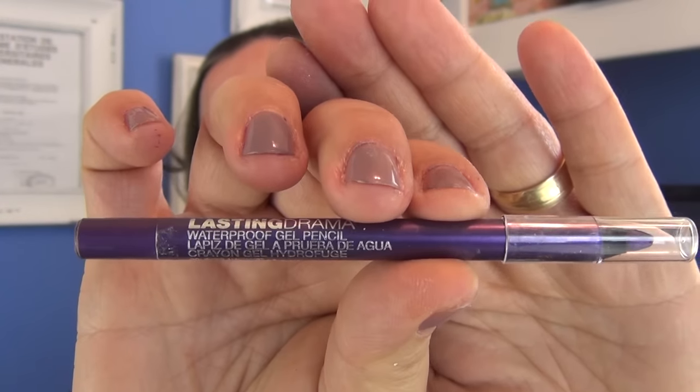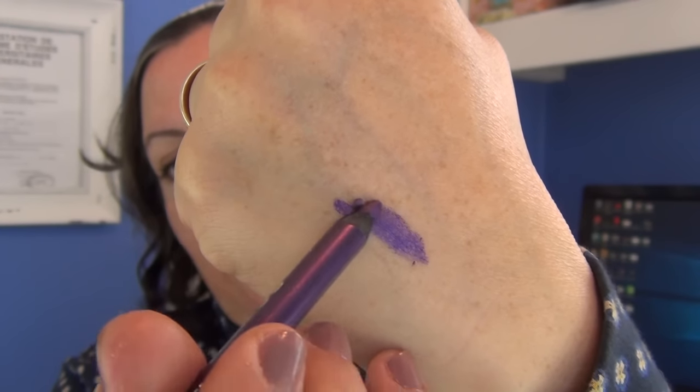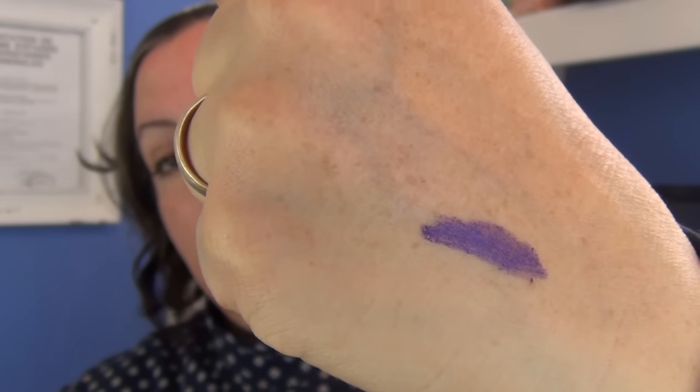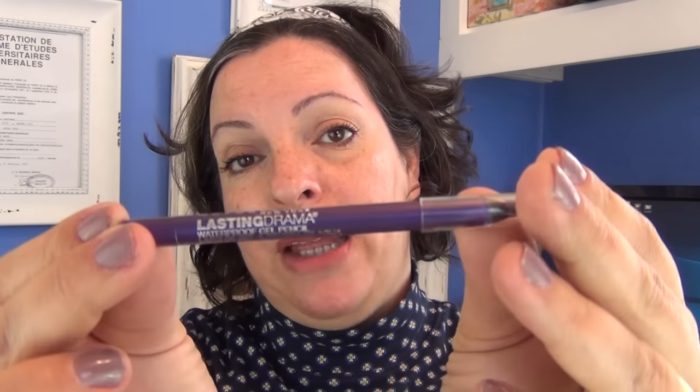The next product is Maybelline Lasting Drama — this is an eyeliner in purple, and it's a metallic purple. Here's a swatch for you. Very, very pigmented. It's a little bit waxy as an eyeliner but it stays on really, really well. I like the color. It is so waxy that it kind of melts a little bit, so it doesn't run all over the place. But what happens is that you run out of the product really fast — you end up sharpening it a lot to get a fine point, so it won't last very long compared to a regular kohl eyeliner. But the color is very, very pretty. I'm probably going to check it out in bronze and brown.